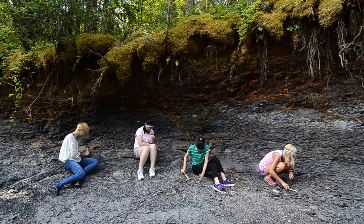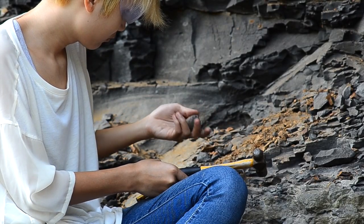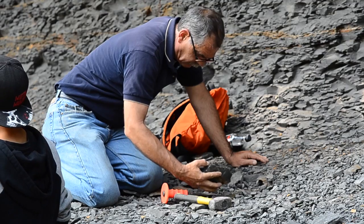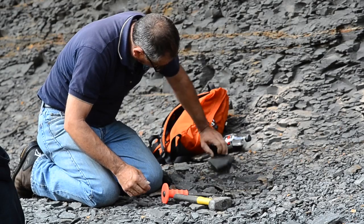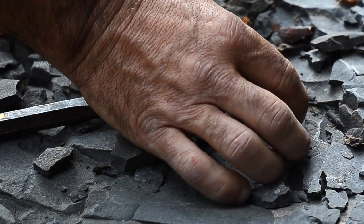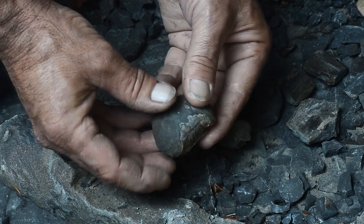The thing about fossils is when you're chipping open a rock and you look inside and find a fossil, you're the first person in the whole world to see what's in there. That animal or that plant hasn't seen the light of day for 80 million years. It could be something new, something never seen before by science — and if that's the case, you might be able to help the scientists name it, or they might even name it after you.